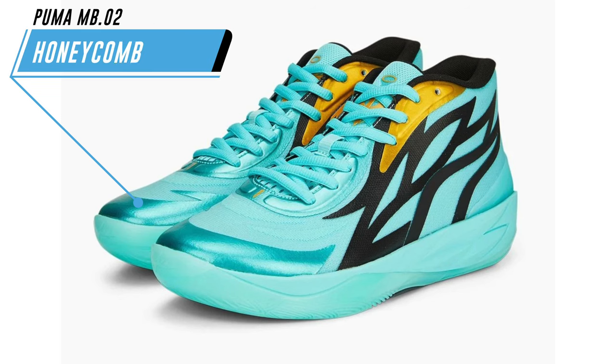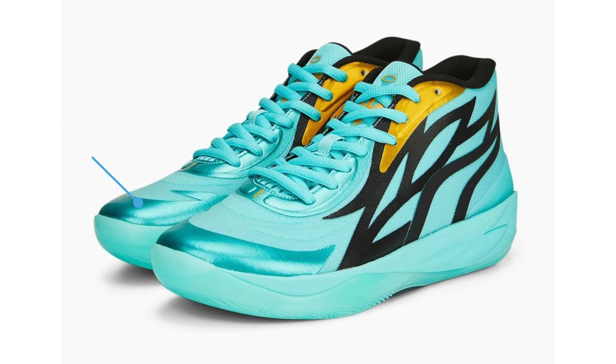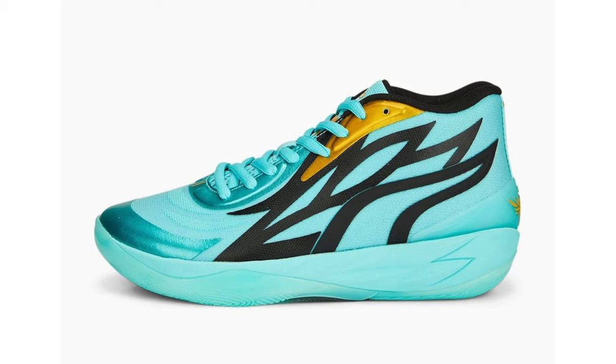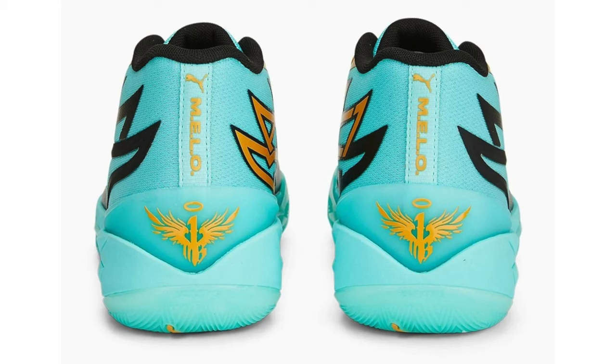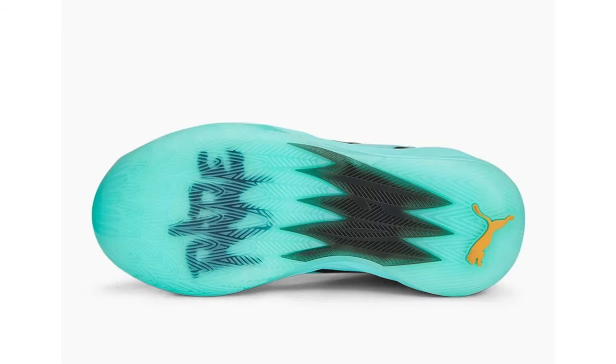The next Puma MB02 set to release is known as Honeycomb. Reading from Puma's press release, this shoe is inspired by LaMelo's Buzz City team's new alternate jersey. This pair features a striking colorway that embodies Charlotte's rich history — the shoe's light green shade represents the branch of mint established to produce coins after North Carolina experienced the first U.S. gold rush. This pair is scheduled to release on March 10th and the retail price will be $130.